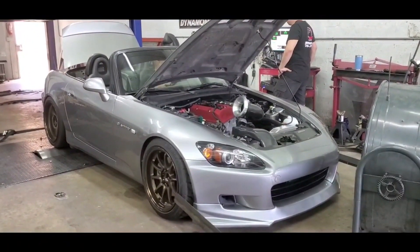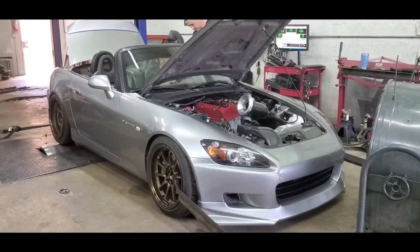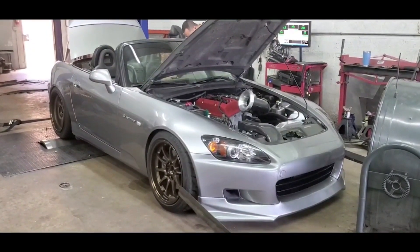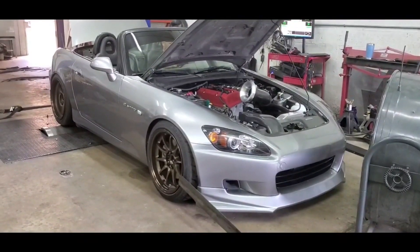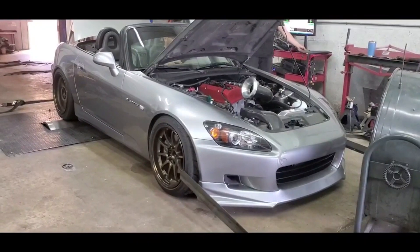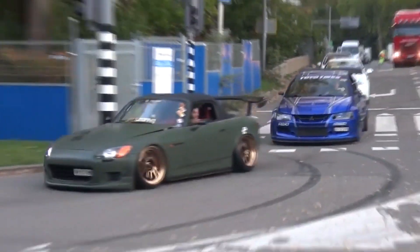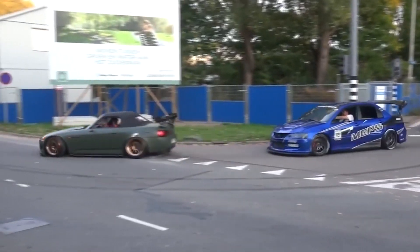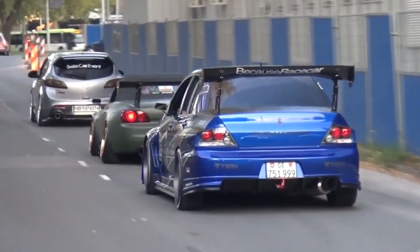For those who wish to maintain the naturally aspirated concept envisioned by Honda, head porting with bronze valve guides and enlarged intake and exhaust valves can be considered. Additionally, upgrading to 50mm throttle bodies, high-compression pistons, adjusting cam gears, and upgraded camshafts can further enhance performance. To achieve approximately 300 horsepower, supporting fueling and cooling modifications along with an upgraded flywheel and remap are necessary.